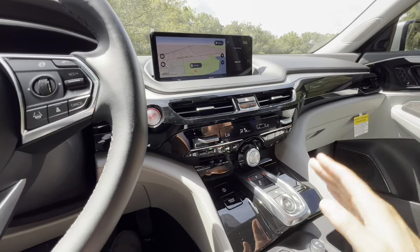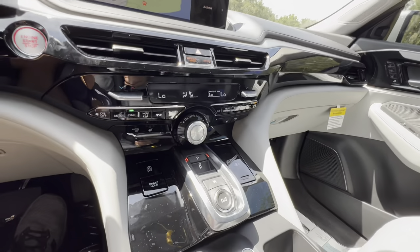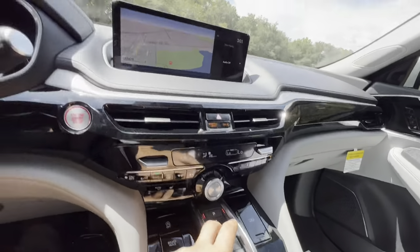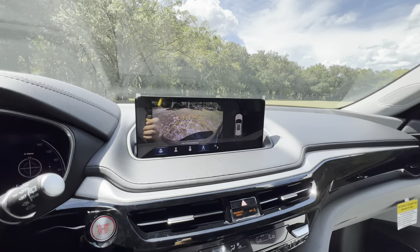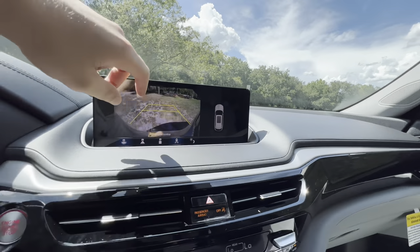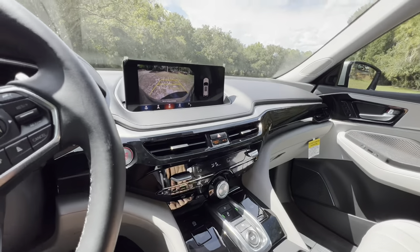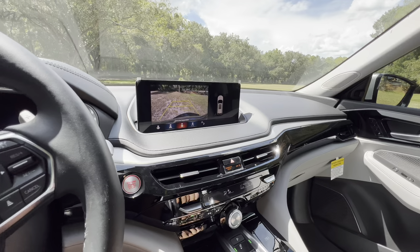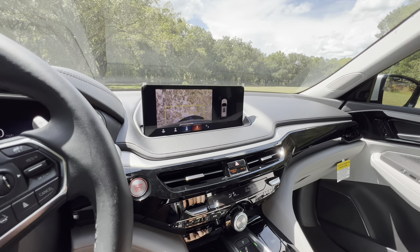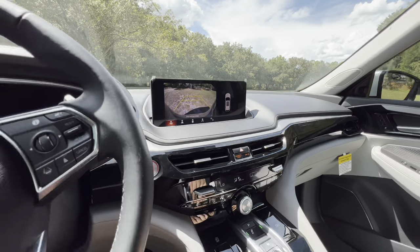Dual-zone auto climate control. Heated seats — no cooled seats, unfortunately. Dynamic drive mode selection is nearby. Electronic gear selector with sport mode. The backup camera is very high resolution with guidance lines and trajectory. 360 sensing front and rear, but no 360-degree camera. Multiple camera views available: a more narrow view, an over-the-top view, and a standard view — my personal favorite is just the standard.